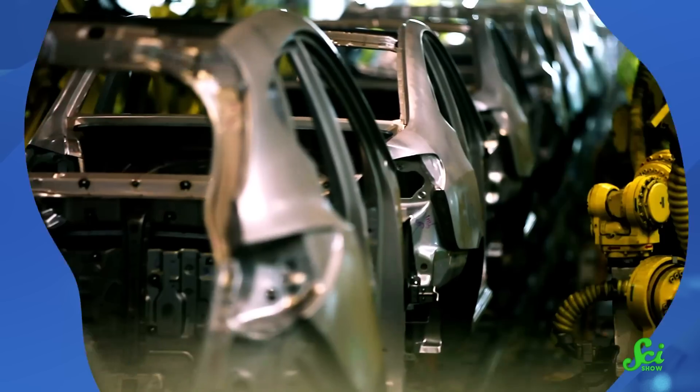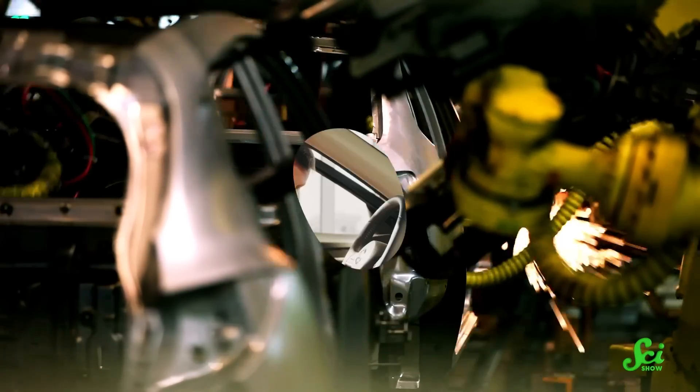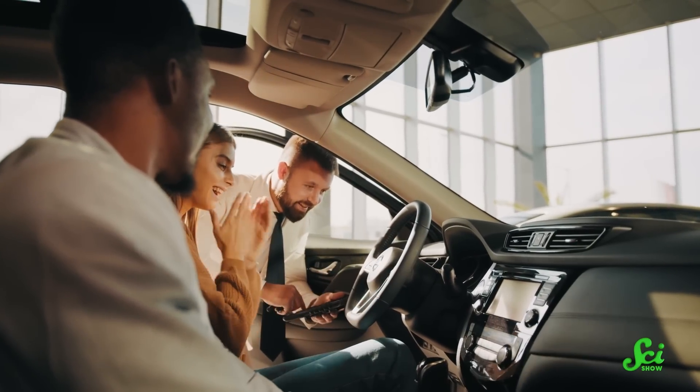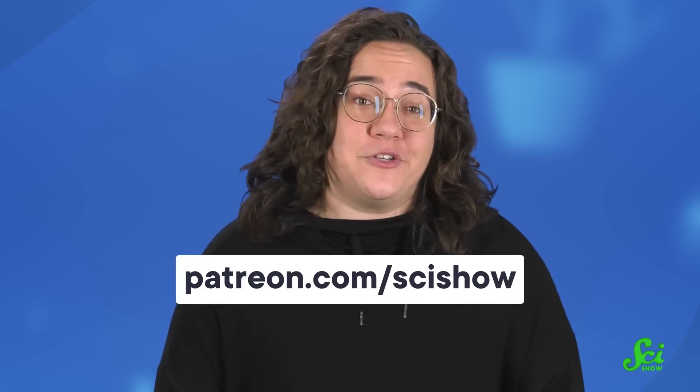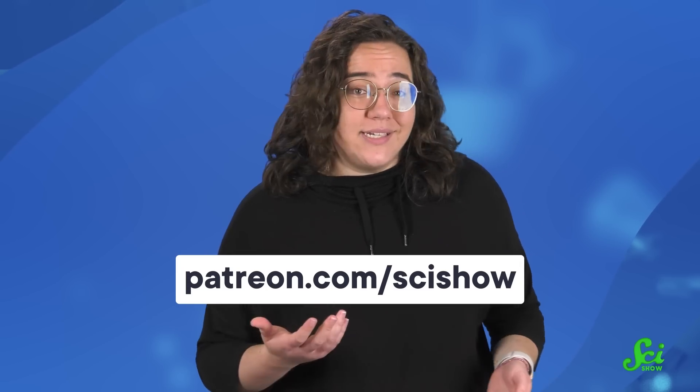On a larger scale, it might be encouraging to know that studies like this aren't just for consumers — they also inform car manufacturers and regulatory agencies, who have the power to research and use different materials in their vehicles. Ultimately, there can be a lot of good that comes with a new car, especially as they become more efficient. So if you have the ability to buy any vehicle on the lot, there's a lot to consider, including whether it's worth picking an older model that's had a chance to air out. Thanks for watching this episode of SciShow, and thanks especially to our supporters on Patreon — head on over to patreon.com/scishow for perks including a bonus podcast and behind-the-scenes clips.